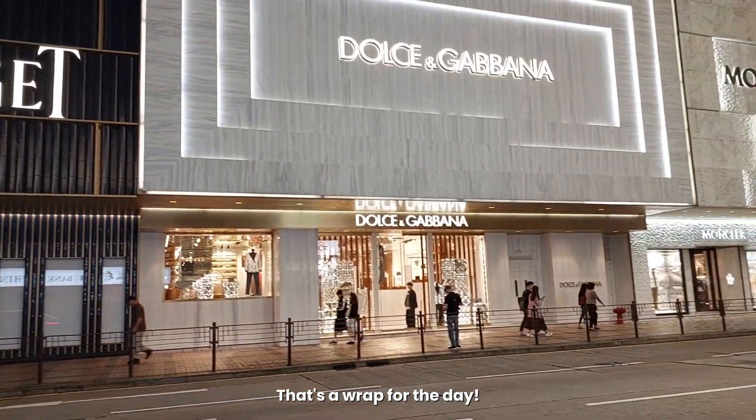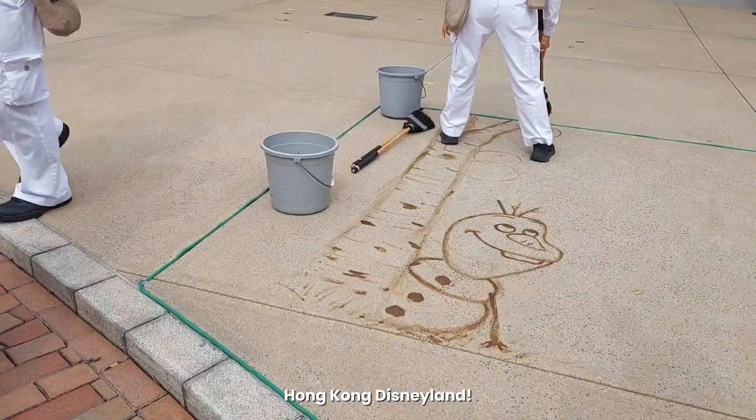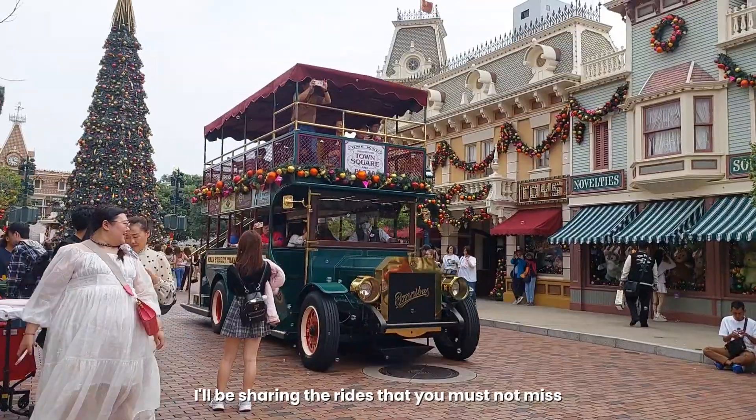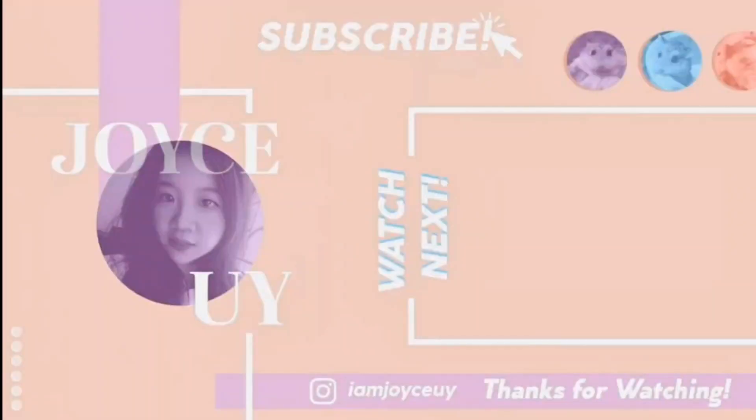And that's a wrap for the day! Tomorrow, we're going to the happiest place on earth — Hong Kong Disneyland. I'll be sharing the rides that you must not miss. If you find this video helpful, please like and subscribe, and stay tuned for more of my travel vlogs.